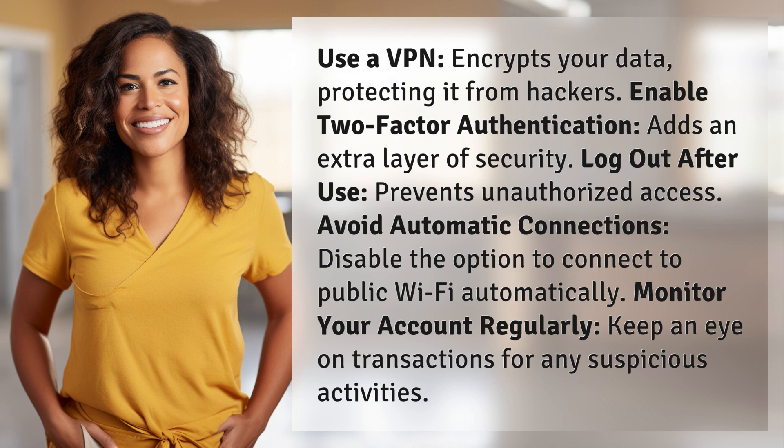Avoid automatic connections — disable the option to connect to public Wi-Fi automatically. Monitor your account regularly and keep an eye on transactions for any suspicious activities.